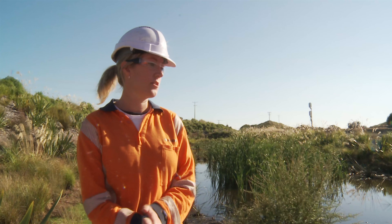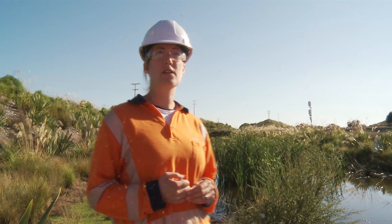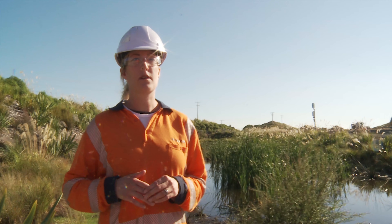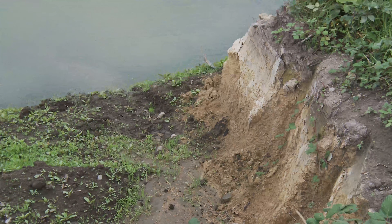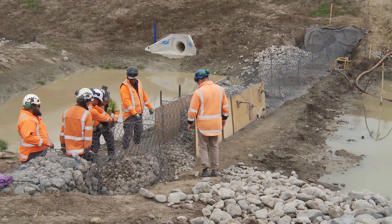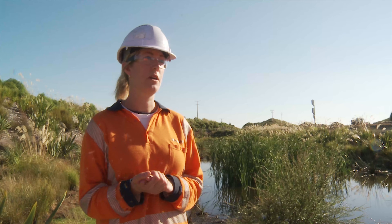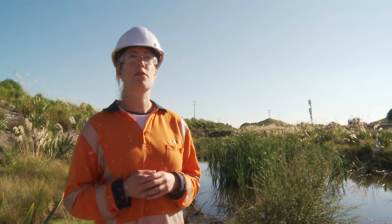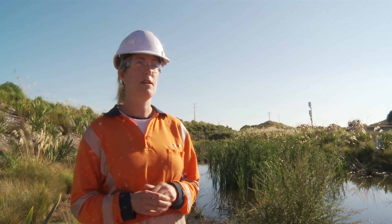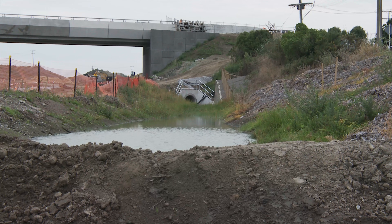In terms of challenges so far with the success of our planting, we're still very much in the construction phase of the project. It hasn't been too challenging to date because we've got the likes of our landscape team coming through and maintaining the plants as we go. As we move forward, it can become a bit more challenging in terms of making sure that we don't have invasive weeds coming through, but we'll still have people monitoring that going forward.